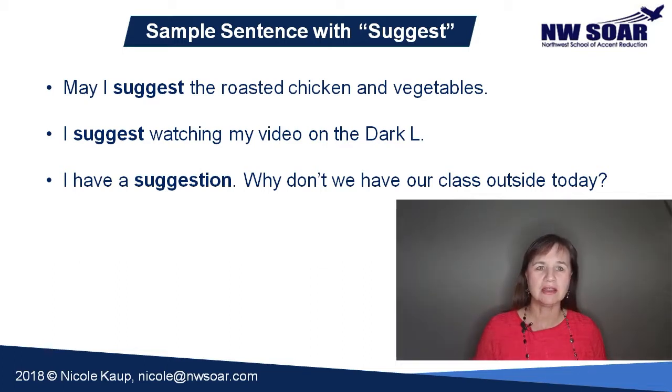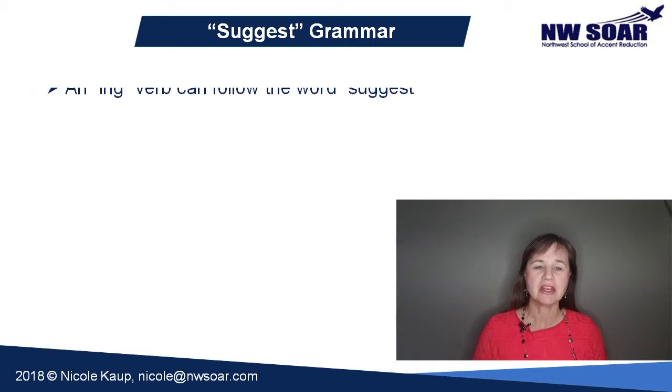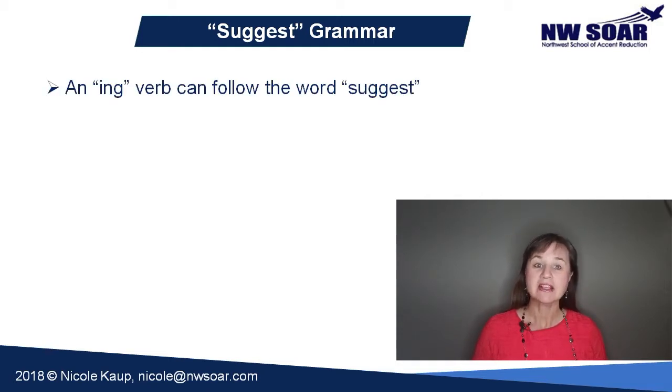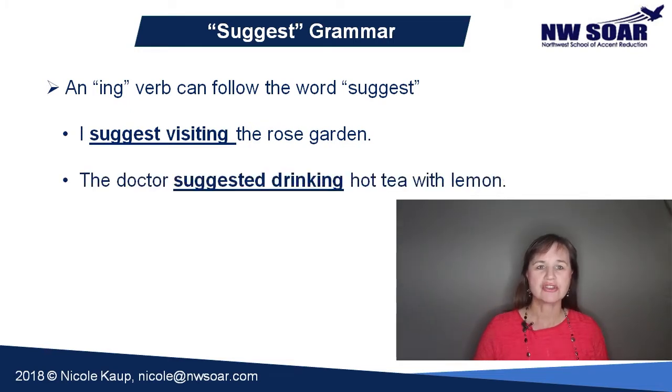Now let me also talk a little bit about grammar related to the word suggest. An ING verb can follow the word suggest, like this: I suggest visiting the rose garden. Or, the doctor suggested drinking hot tea with lemon.